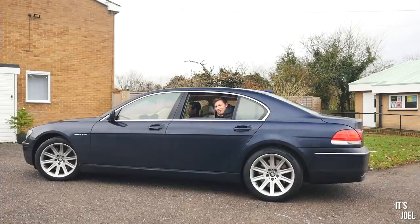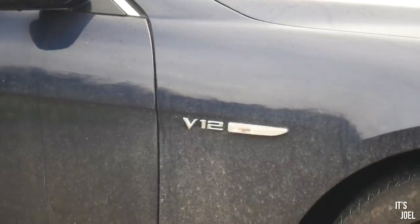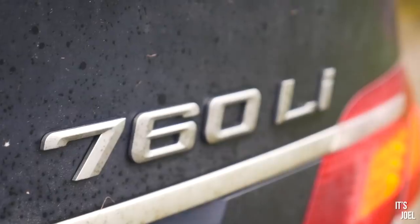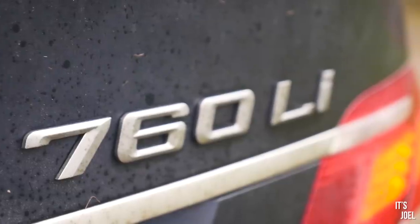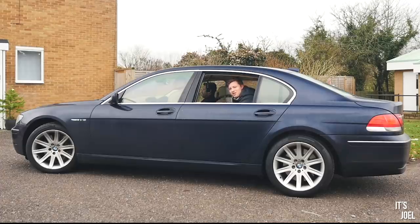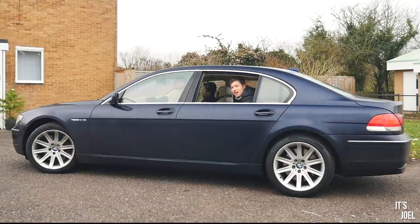Hello everyone. What appears to have happened here is I've bought myself the cheapest V12 in the country. This is a 2007 BMW 760 Li which reeks of opulence and has more gadgets and toys than a Currys PC World. So this could go one of two ways: either I have indeed bought myself the UK's cheapest V12, or in fact the world's most expensive headache.